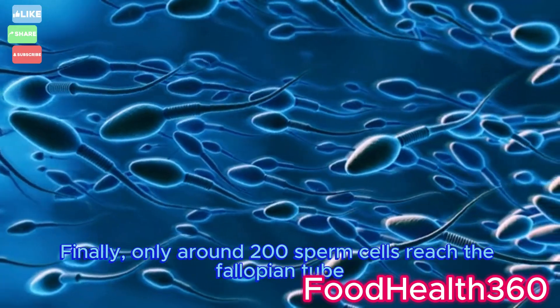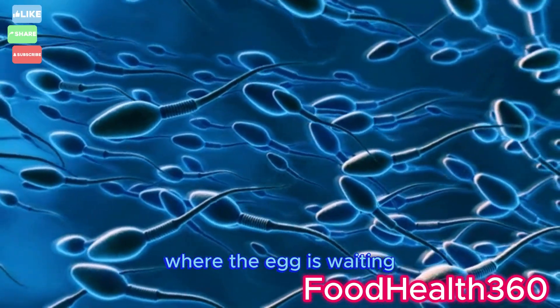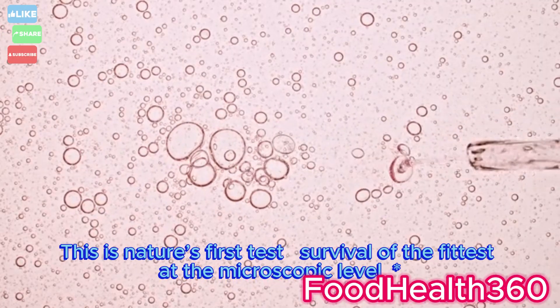Finally, only around 200 sperm cells reach the fallopian tube, where the egg is waiting. This is nature's first test — survival of the fittest at the microscopic level.